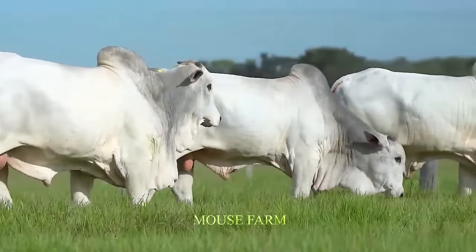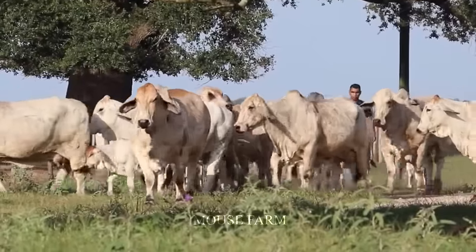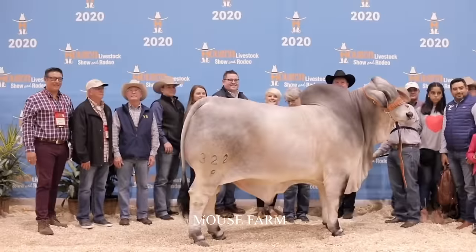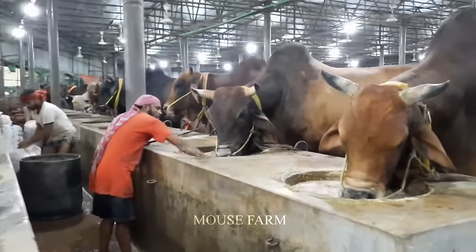Hello friends. The giant Brahman cow farm is a symbol of modern agriculture where millions of giant cows are raised and managed. In this article, we will learn how this farm efficiently raises and transports millions of giant cows, ensuring their resistance and good health.